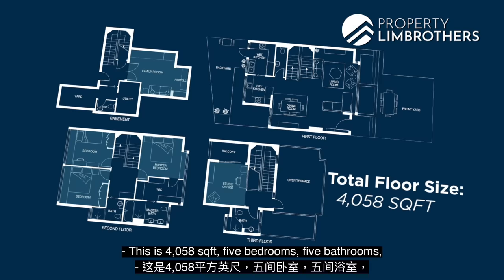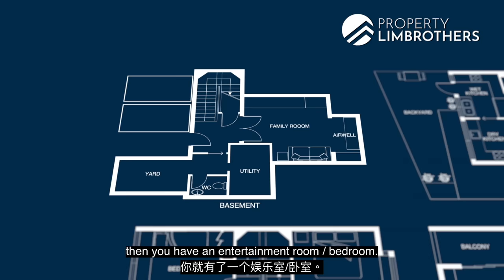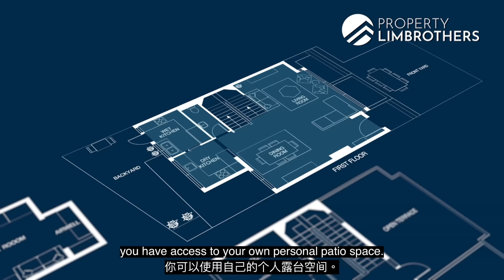This is 4,058 square feet — 5 bedrooms, 5 bathrooms, split across 3 levels and a basement. In the basement as you enter, there's your car park space with 2 private lots per unit. Walking in, you have an entertainment room slash bedroom, your yard and laundry area, a yard WC, and the home shelter. On the first floor, you have living and dining, a dry and wet kitchen, a powder room, and access to your own personal patio space.